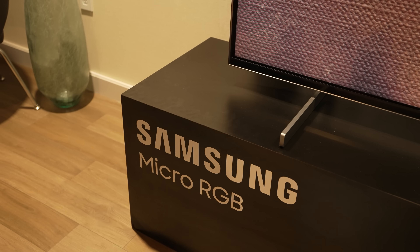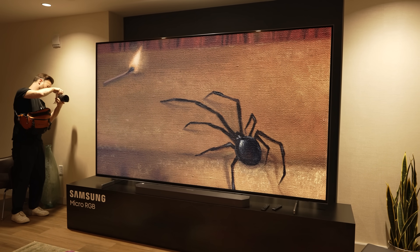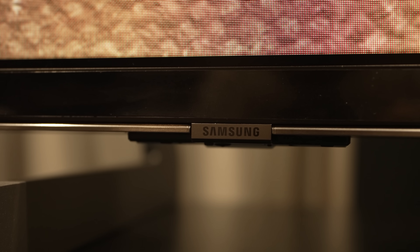Samsung finally did it — they just announced their brand new micro RGB TV. Now if you're wondering, yes, another TV technology, but trust me, this one is really special. Going back to January this year, I took a trip to Tokyo and Sony showed me the RGB TV technology. It looked absolutely stunning and they compared it to the Bravia 9 TV, making that TV look dull. This tech is very important and Samsung is one of the first, if not the first company, to release their own micro RGB TV technology.